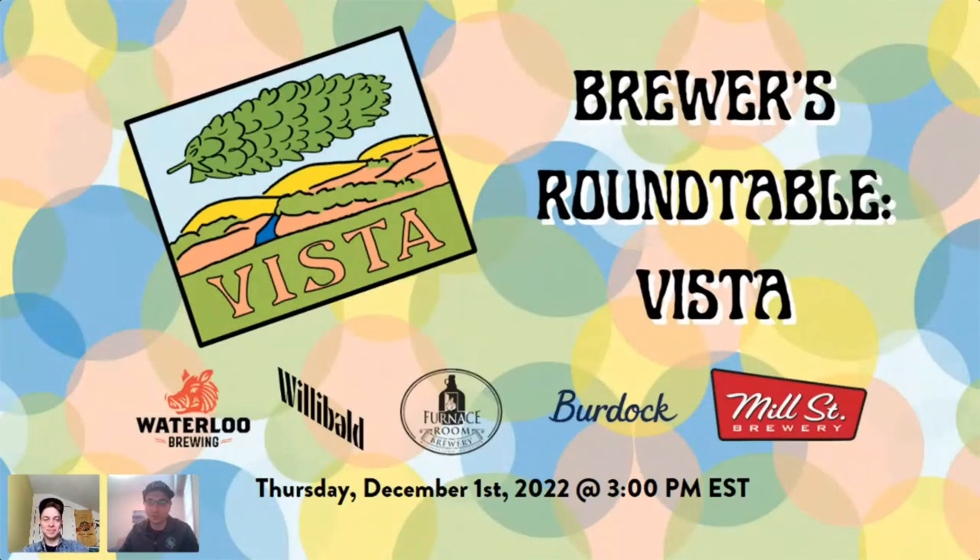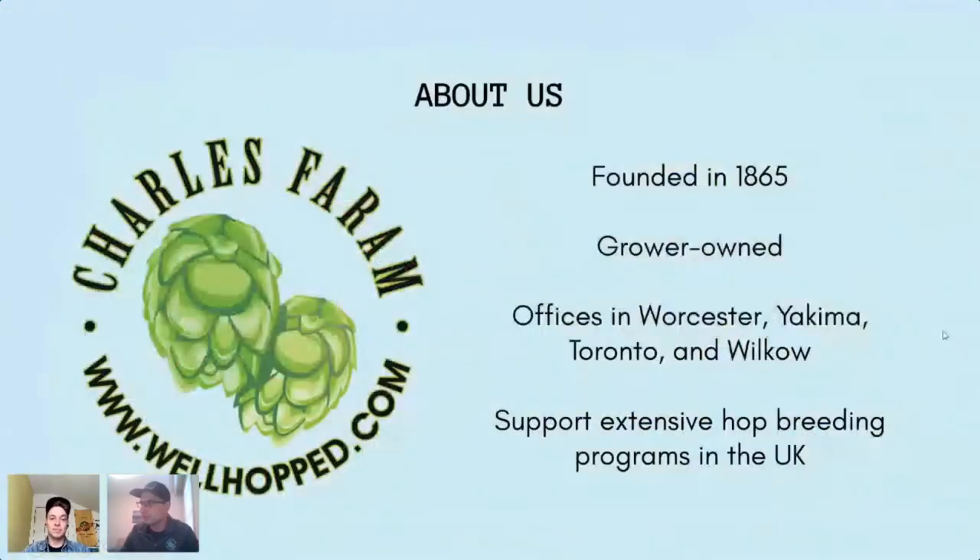Welcome everybody to Charles Faram's fourth Brewer's Round Table, the Vista edition — a very exciting new hop. My name is Shane, a technical sales advisor with Charles Faram. We were founded in 1865 by a guy named Charles Faram. We are a grower-owned hop merchant based in the United Kingdom with offices in Worcester, Yakima, Toronto, and a new one in Bilkow, Poland.